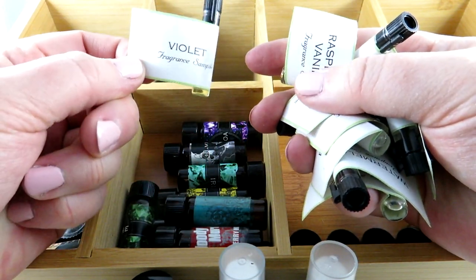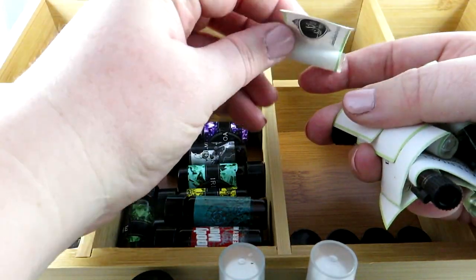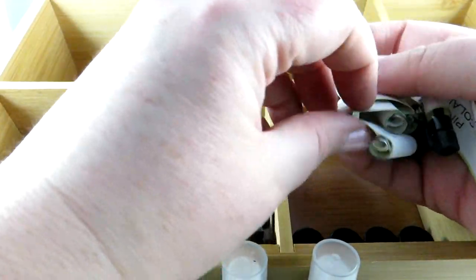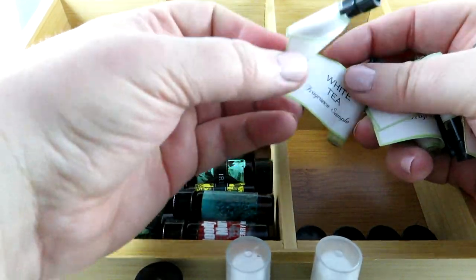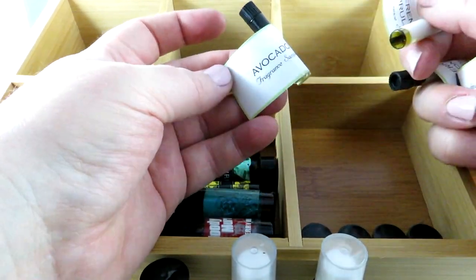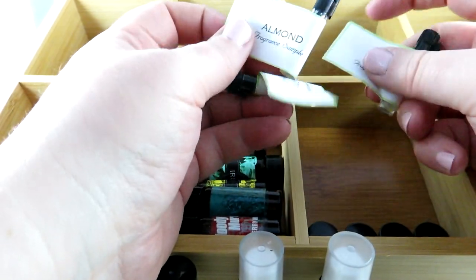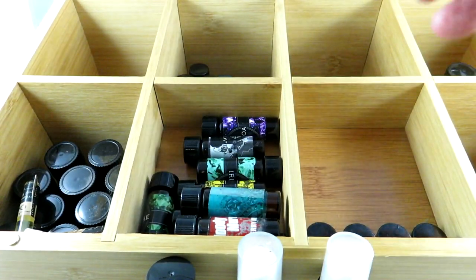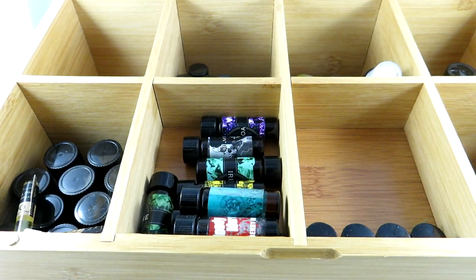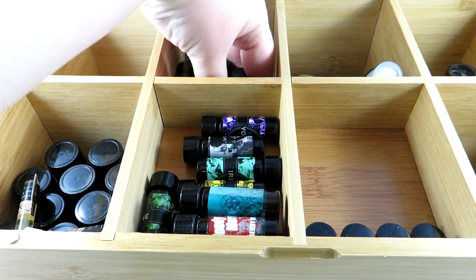Skin Like Butter has an option for one- or two-note fragrances and I got a ton of samples. I have violet, raspberry, vanilla — love that one — mango, watermelon, blueberry, white tea, avocado (I don't really like the scent of avocado as much as I like eating them), crème brûlée, almond, piña colada, and cherry almond.